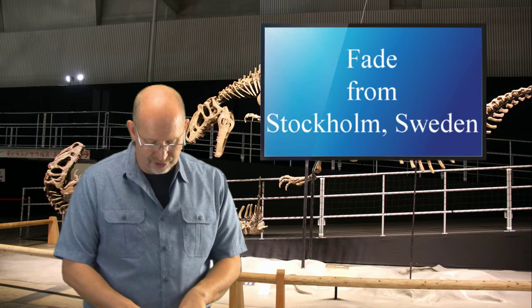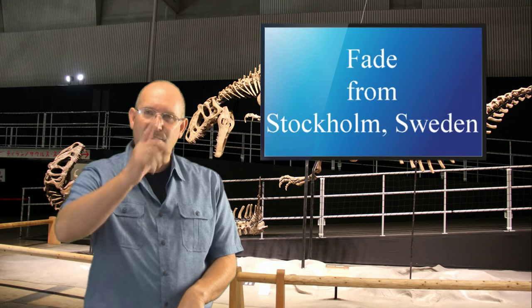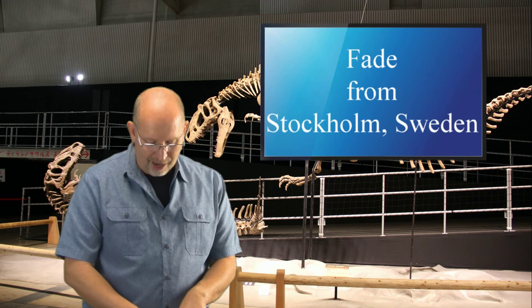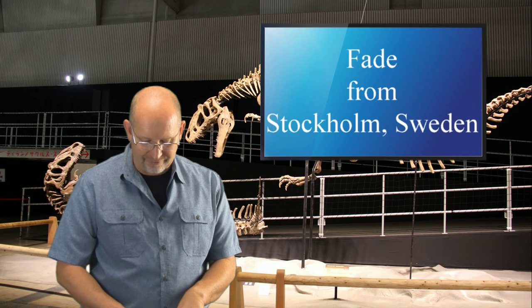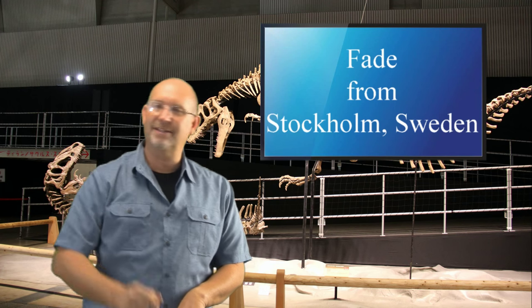Fade from Stockholm, Sweden writes: 'This is my first time sending a question and I hope you answer. If the toe claw of a raptor broke, would it be possible for it to grow back after a time, or would it stay broken? Hope you understand my question. Have a lovely day.' This is cool — first time anybody's ever asked me this.